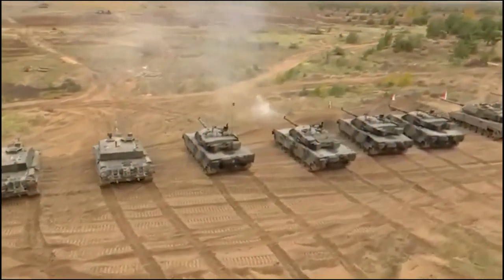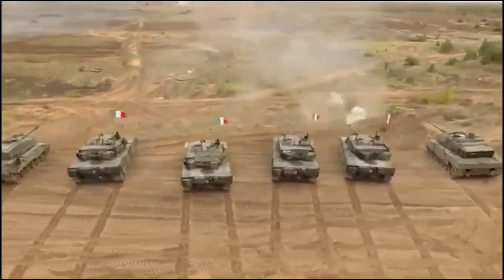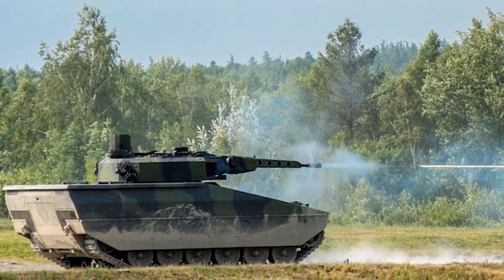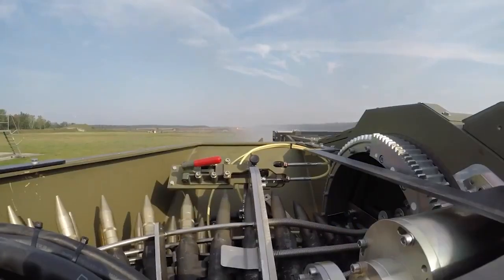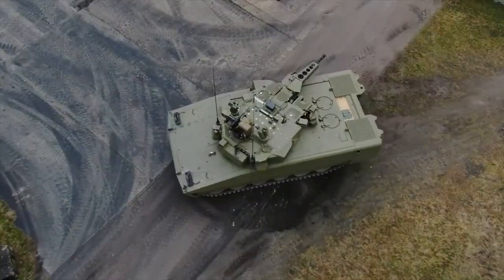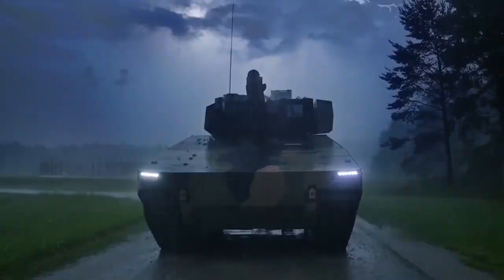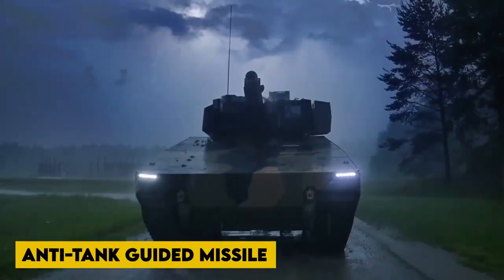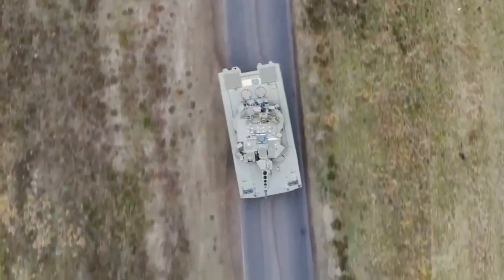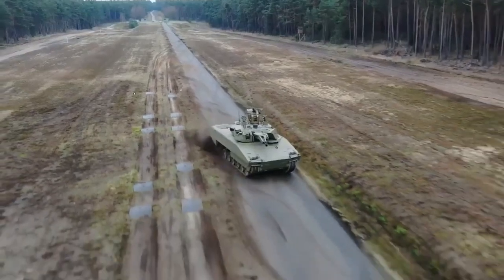The latest Rheinmetall machine gun (RMG) 7.62mm, mounted coaxially to the right, can fire standard NATO 7.62×51mm ammunition and has a maximum rate of fire of 800 rounds per minute. In the event of a power outage, the turret has a manual backup. The vehicle can also be equipped with an anti-tank guided missile launcher. At Eurosatory 2016, the demonstrator was outfitted with a twin-round launcher for the Spike LR anti-tank guided missile.